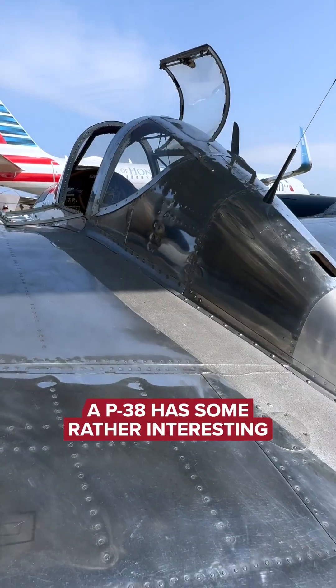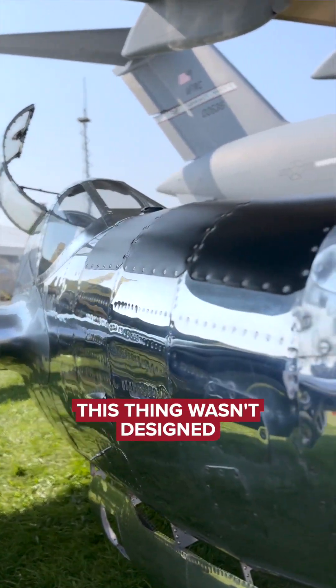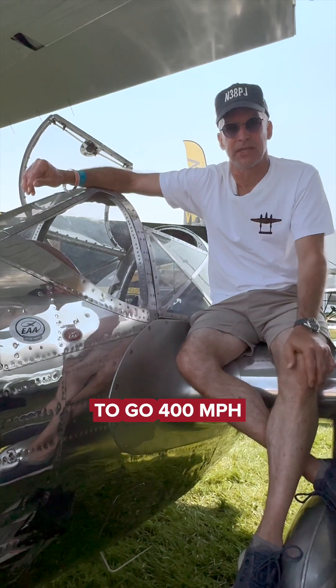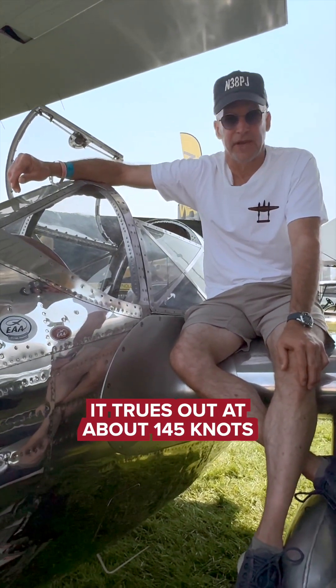The P-38 has some rather interesting aerodynamic characteristics, and this one certainly does too. This thing wasn't designed to go 400 miles an hour like the original Lightning was — it trues out at about 145 knots.